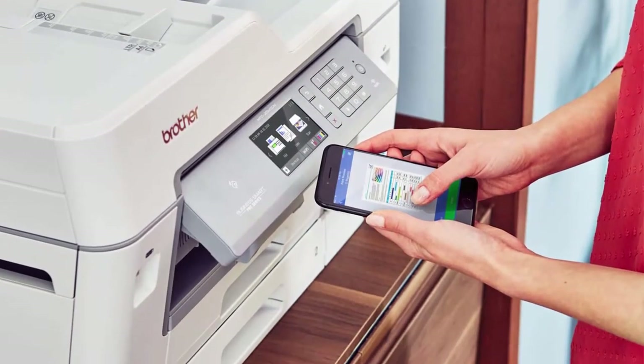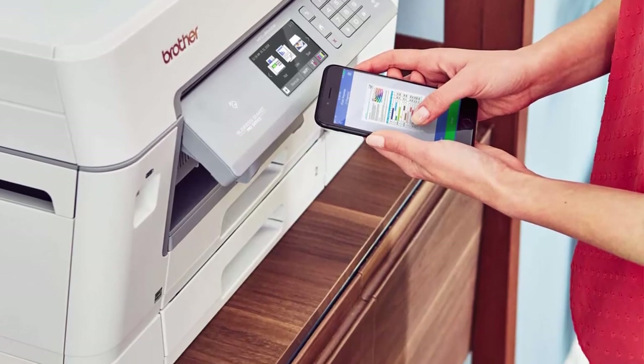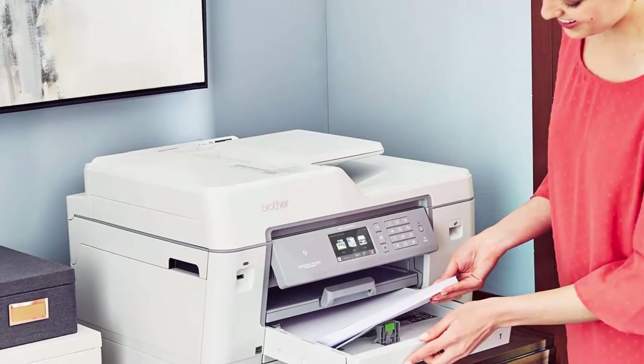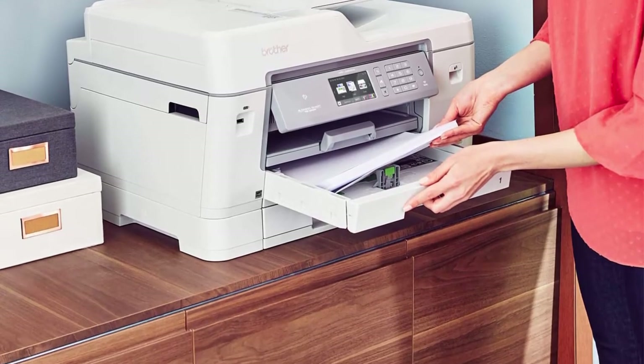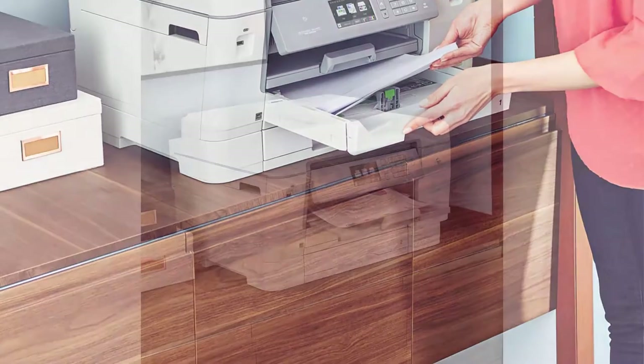Number 7: Brother MFC-J6945DW inkjet printer. Paper trays with 500-sheet total capacity, up to 100-sheet multi-purpose tray, Amazon Dash Replenishment enabled. Upon activation, Amazon Dash Replenishment measures the toner level and orders more when it's low.